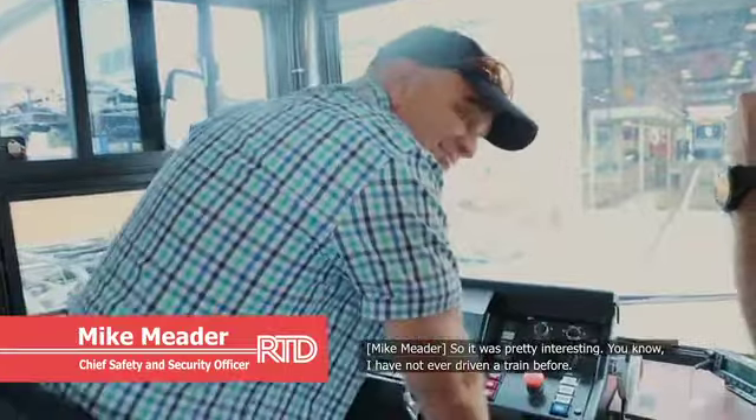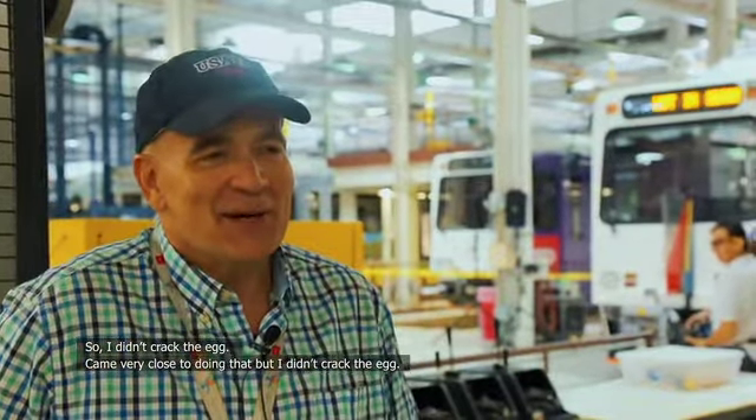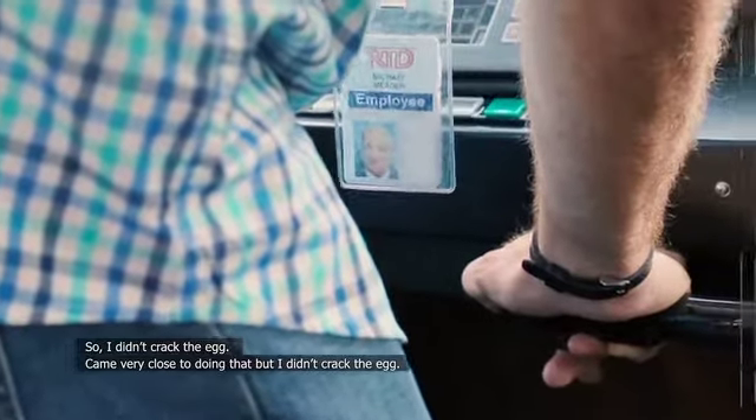I have not ever driven a train before. So I didn't crack the egg — came very close to doing that, but I didn't crack the egg.